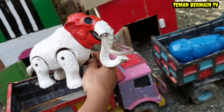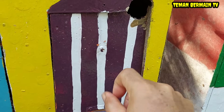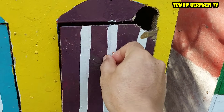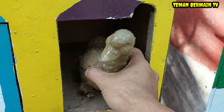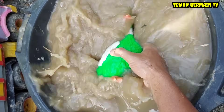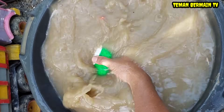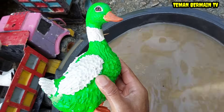Ini bisa dibilang gajah purba teman-teman, mantap sekali! Oke lanjut kita buka rumah yang pintunya berwarna ungu. Lihat nih teman-teman, ada hewan yang kotor lagi, kira-kira ini hewan apa lagi ya? Wow ternyata ini hewan yang namanya bebek!